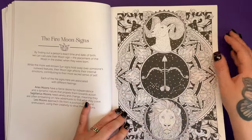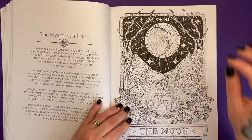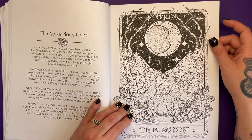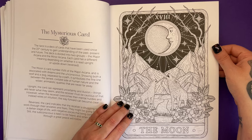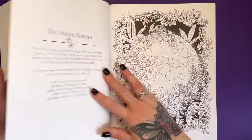We've got some moon signs — so we're talking about the zodiac now: Aries, Sagittarius, Leo. Mysterious cards — this is about tarot cards, a deck that's been used since the 15th century to gain understanding of the past, present and future. And this is of course the moon card. It's associated with dreams and the unconscious, showing both a wolf and a dog separated by a path. It symbolises the fine line between the tamed civilised side of human nature and the wilder animalistic qualities. It's also the card of uncertainty, illusion, fear and worry.